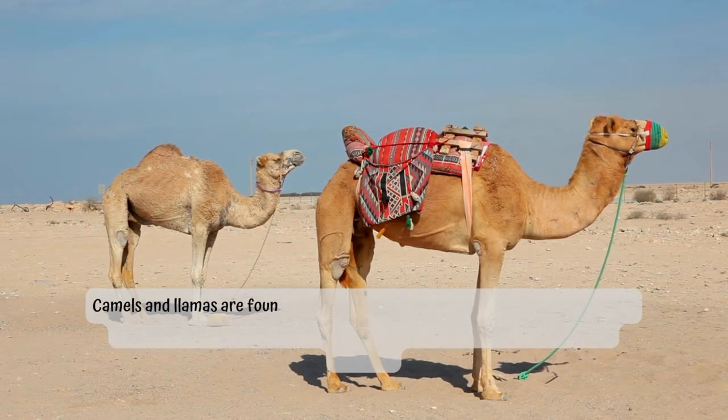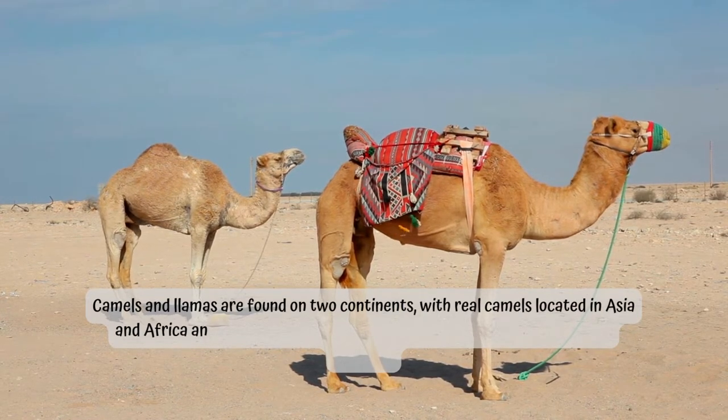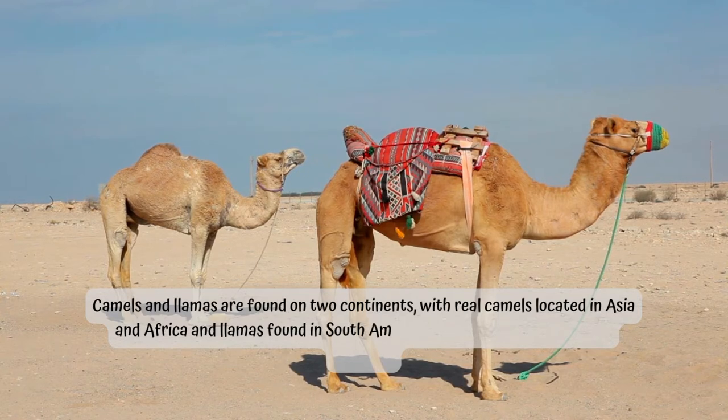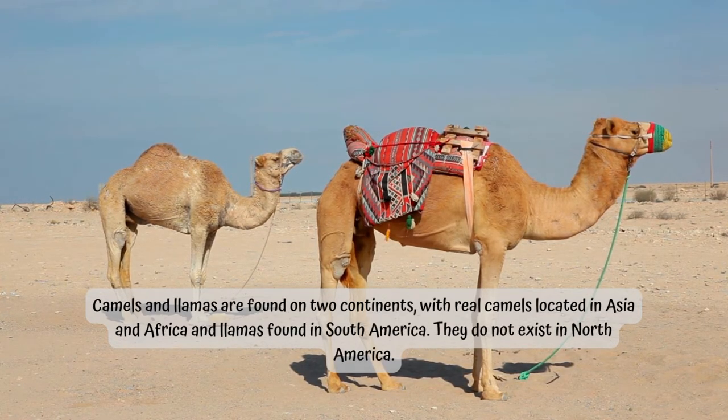Camels and llamas are found on two continents, with real camels located in Asia and Africa and llamas found in South America. They do not exist in North America.